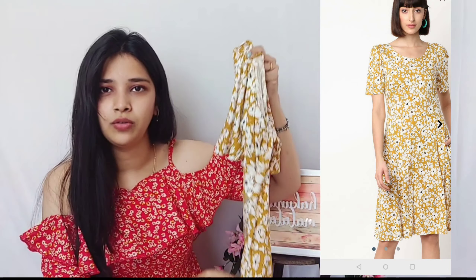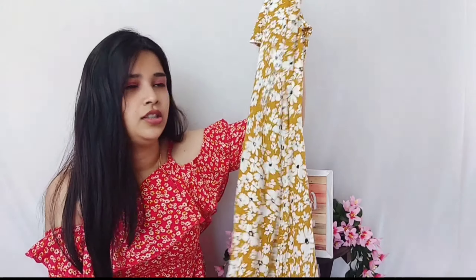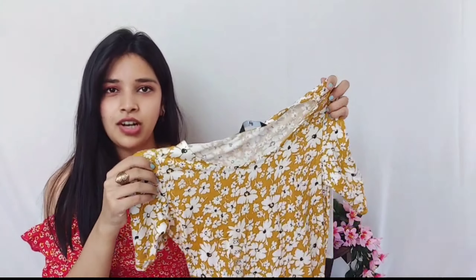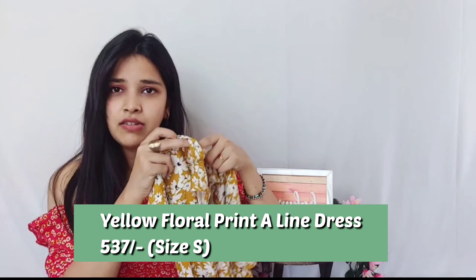The second one I picked up is a nice yellow floral print dress — because what's summer without yellow, right? Yellow is my go-to color during summers. This yellow is not lemon yellow; it's kind of a mustard yellow, and mustard yellow looks really nice. It's a very simple yet elegant dress — the sleeves come up to here with a small puff, the neck is a simple round neck, and the length is right below your knees.